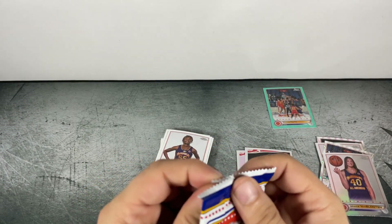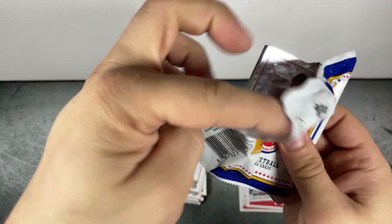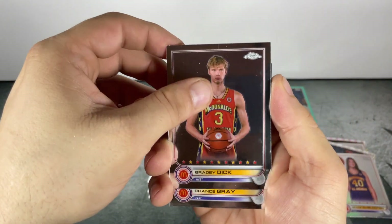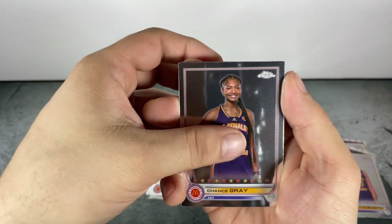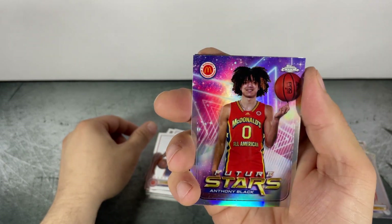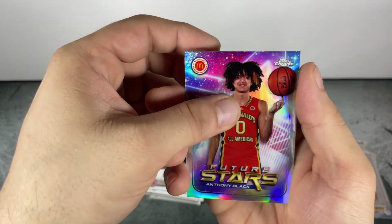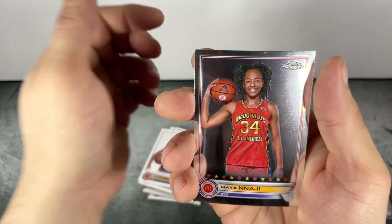Last pack, here we go. So we've got both of our ray waves — can we get something else out of the final pack? Grady Dick, Chance Gray. Hey, Future Stars — there we go, cool insert. Anthony Black. And Maya to finish it out.